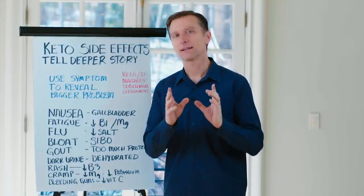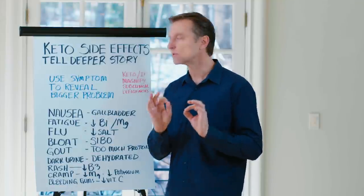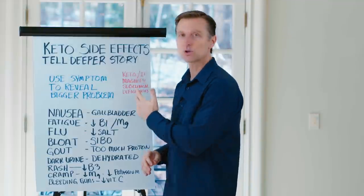Hi guys, I'm back. In this video, we're going to talk about keto side effects and how they can reveal a deeper story of what's going on in the body.